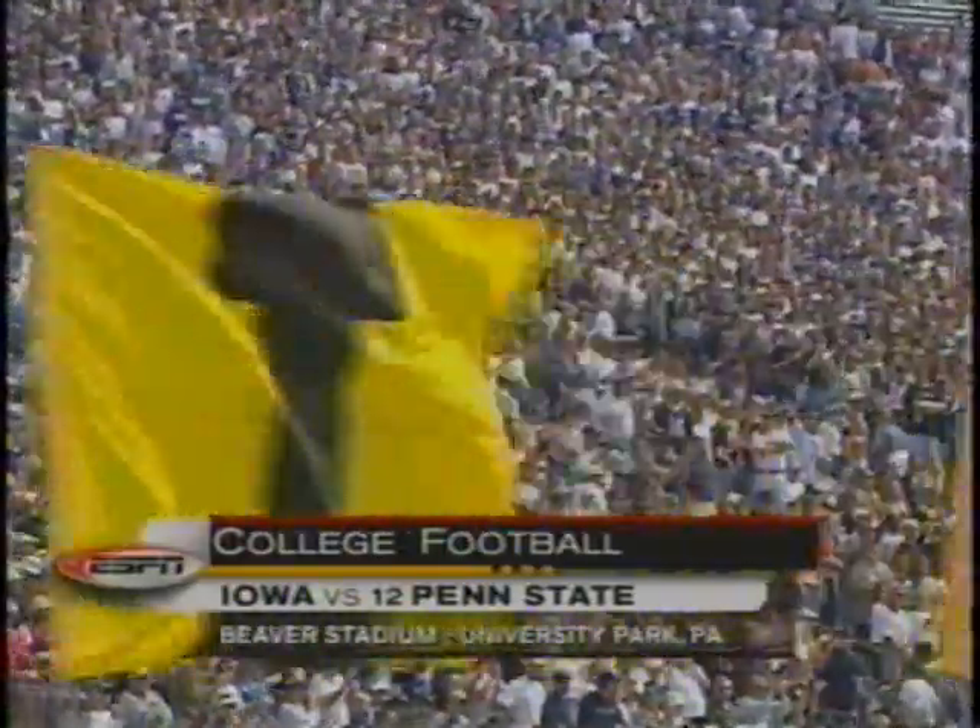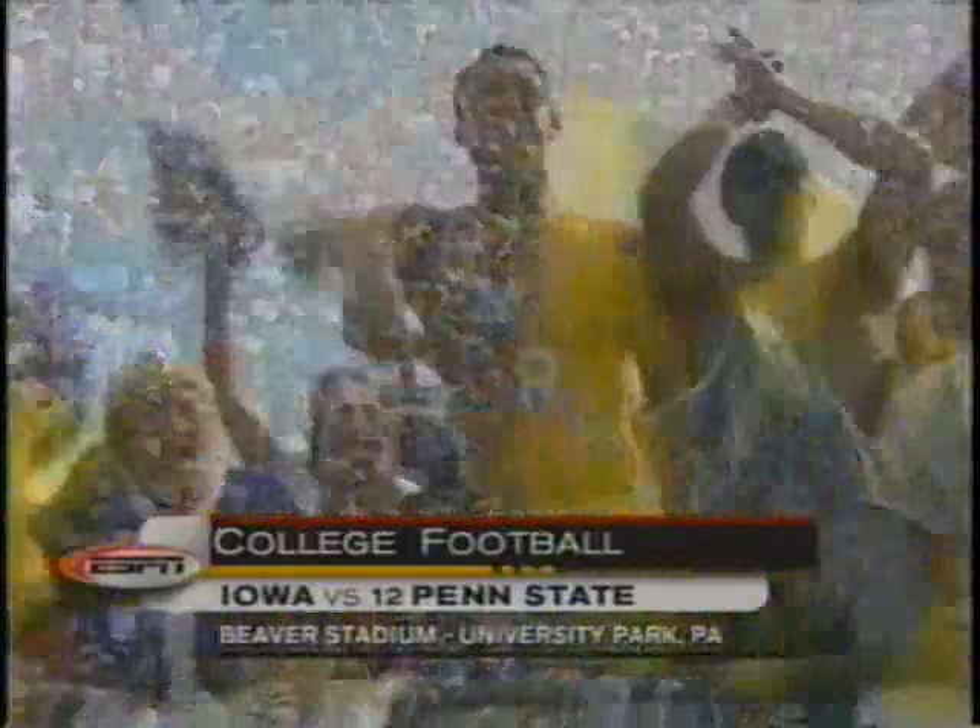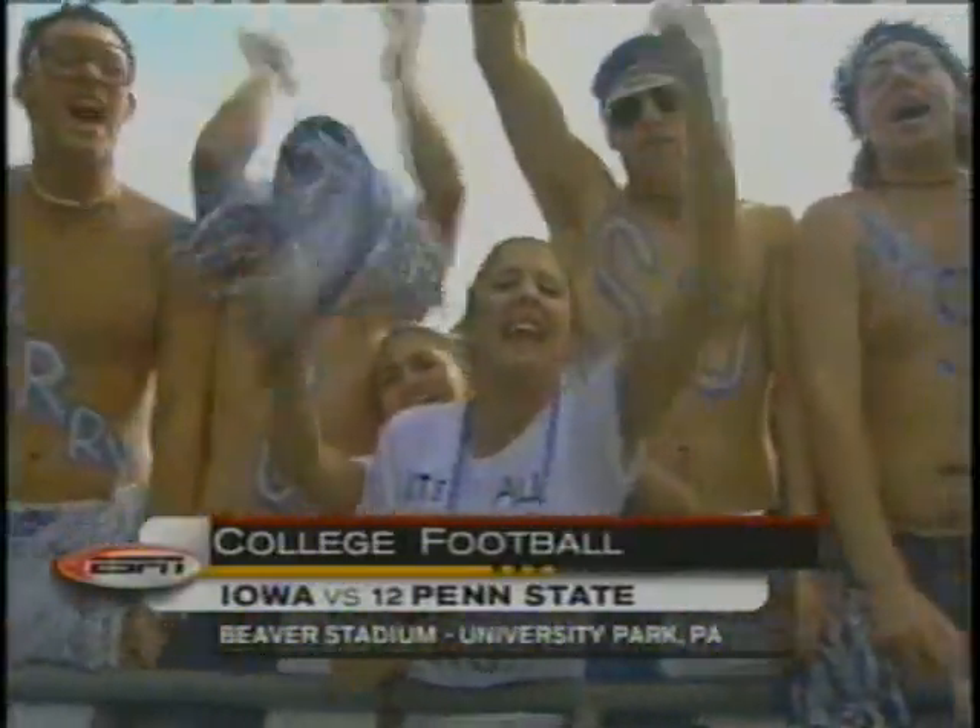All right, it's the Big Ten Conference opener for a couple of teams, Iowa and Penn State. The beginning of a frantic, fantastic, frenetic pilgrimage to pay two for one of these teams on the season.